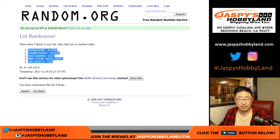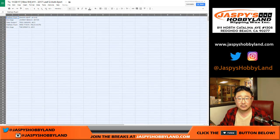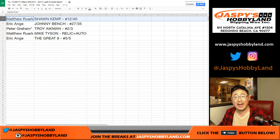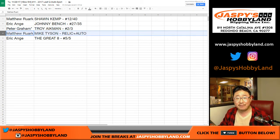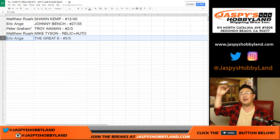Sean Kemp down to the Great Eight. So Matt gets Sean Kemp, 12 out of 40. EA Sports is in the game — Johnny Bench, 27 out of 35. Peter Graham with a Troy Aikman, 2 out of 3 autograph. All aboard the Big Hit Express! Matt, you have the Mike Tyson relic and auto — that's pretty cool. And the Great Eight, 5 out of 5. All aboard the Big Hit Express!